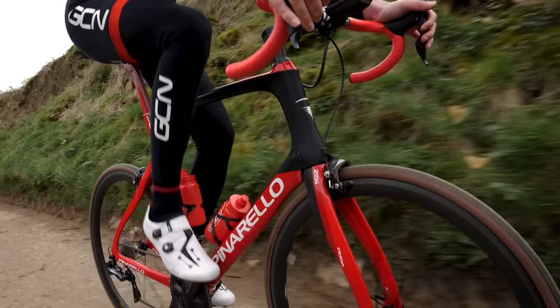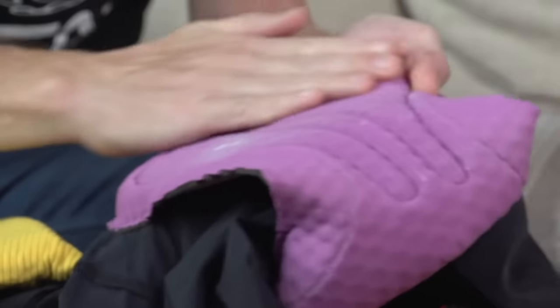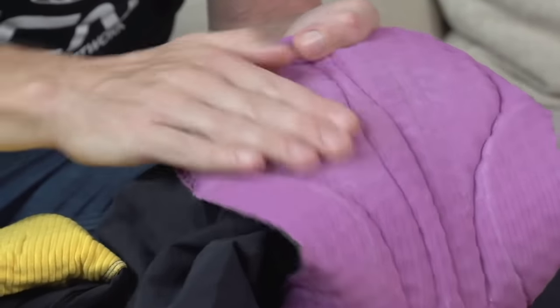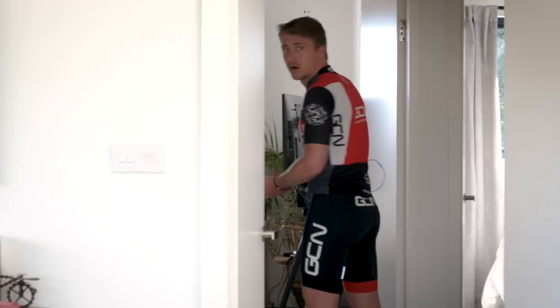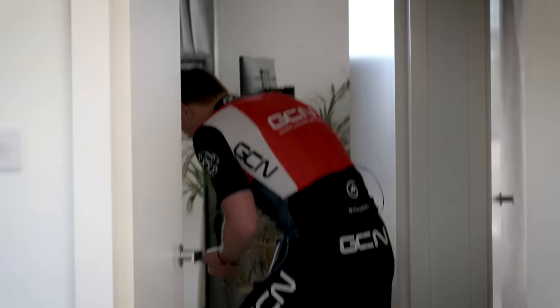Saddle sores can occur from pressure in the wrong areas or from the wrong saddle, but they can also occur from chafing. To prevent this, you can use some chamois cream. The good thing about chamois cream is it prevents any friction buildup. You can apply this directly to your chamois or directly to your skin. One thing I would say though: don't double dip.